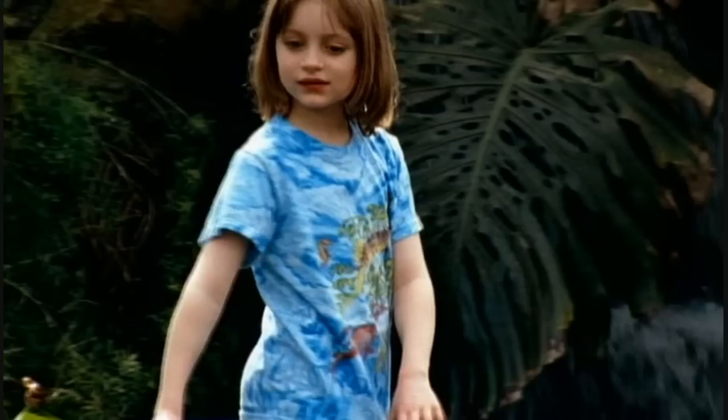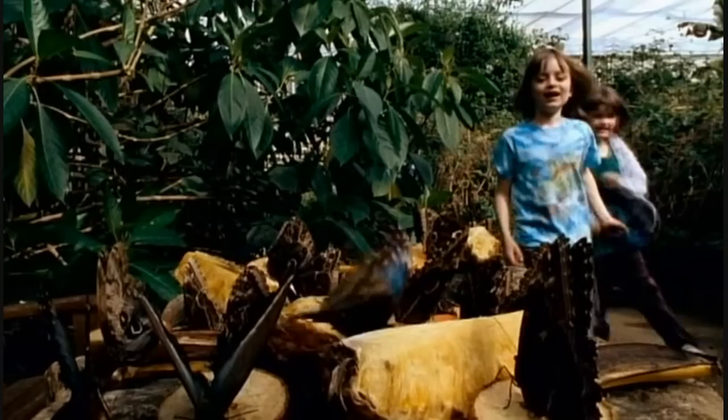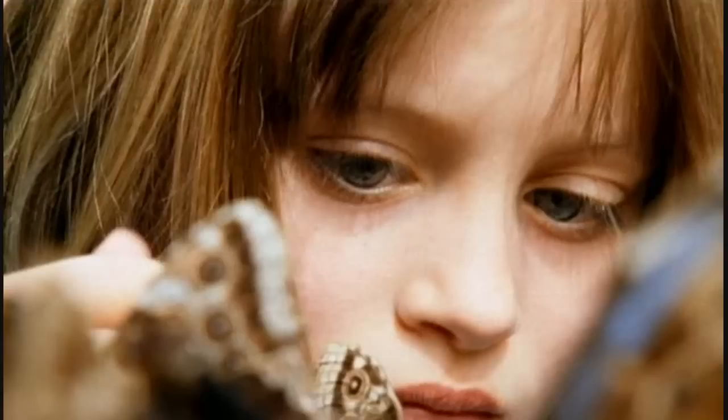The bright blue of a morpho butterfly shines out like a beacon in the rainforest. It can be seen half a kilometer away — exactly what the butterfly wants, to attract a mate. But the wings of these butterflies contain no pigments.